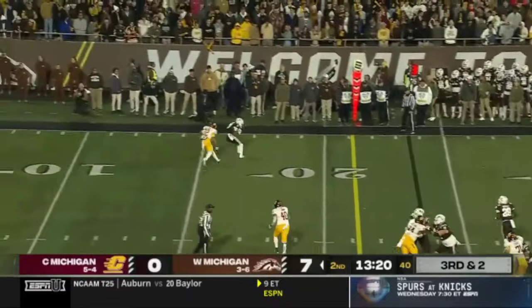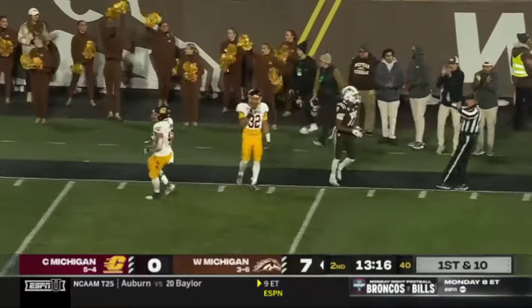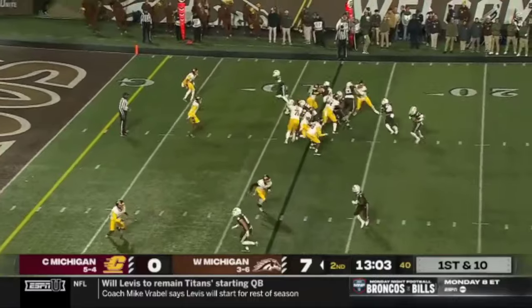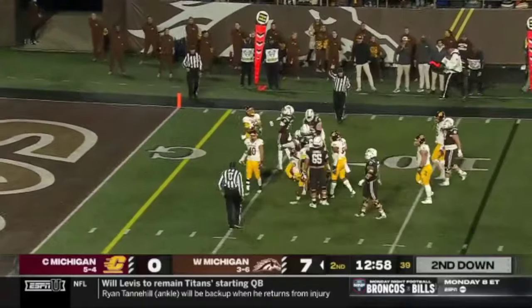Wolf sets, throws right on the screws — that's Malik Dudan, first time we've called his name tonight. Western with tempo again on first down; they get Buckley back involved and he's going to get it down to the six-yard line.